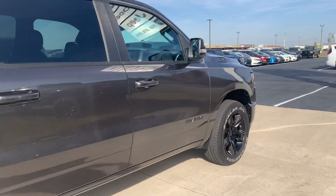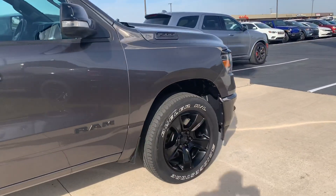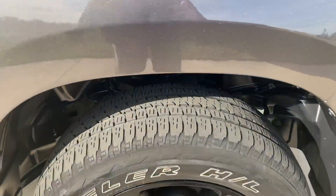The outside is in good shape. Tires look good all the way around — here's one as an example.